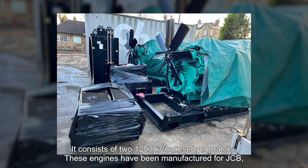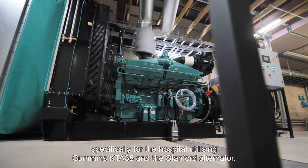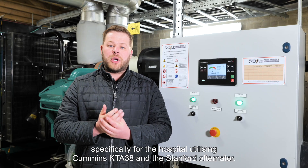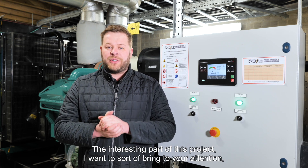It consists of two 1250kVA diesel generators. These engines have been manufactured for JCB, specifically for the hospital, utilising the Cummins KTA38 and the Stanford Alternator.